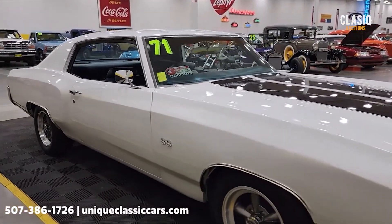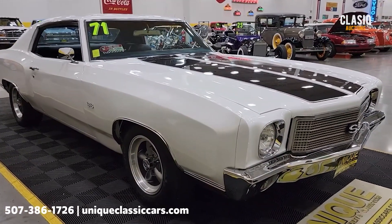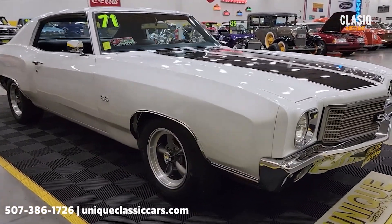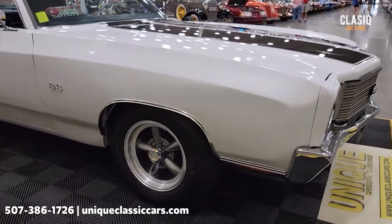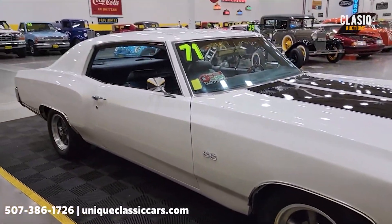I'm going to check out the still pictures so you can see the underside of this car, engine bay, and interior. Check out the still pictures at uniqueclassiccars.com — click the link down below this video in the description and it's going to take you right there. You can also call us at 507-386-1726.